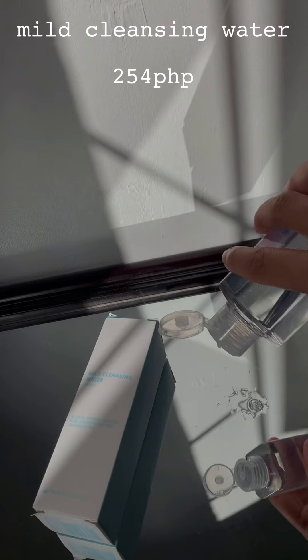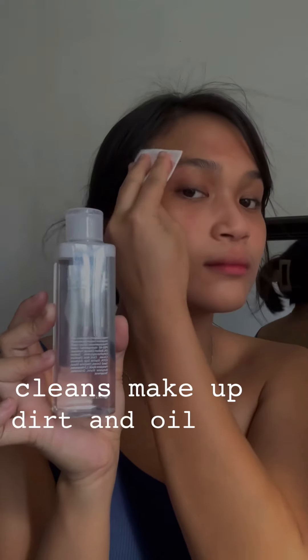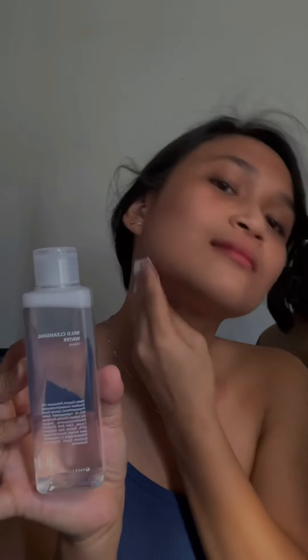The first one we have here is the mild cleansing water — a gentle cleanser to help you clean your makeup, dirt, oil, and removes stubborn pigments from your skin. You can also use it even without washing your face first. It's not harsh to my very sensitive skin since it's alcohol-free.